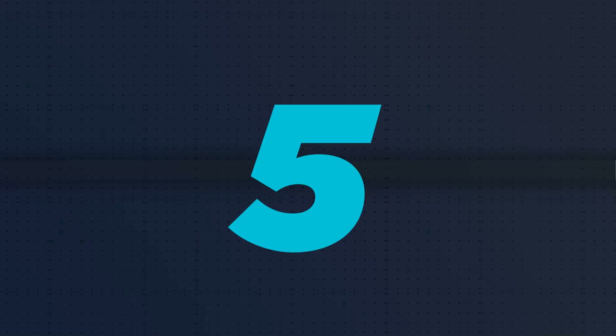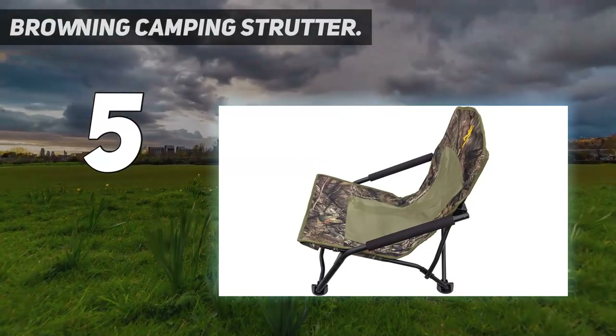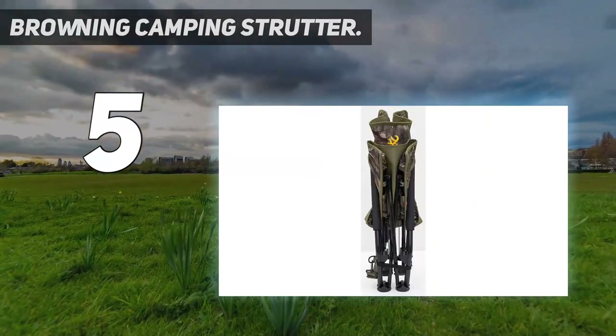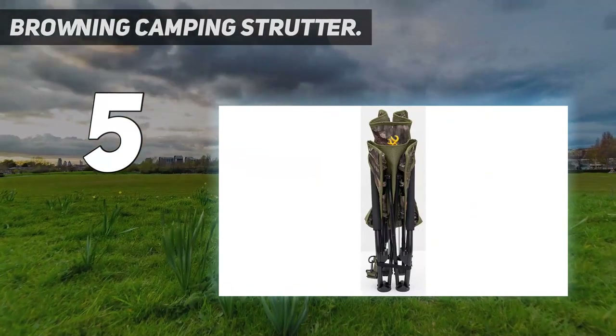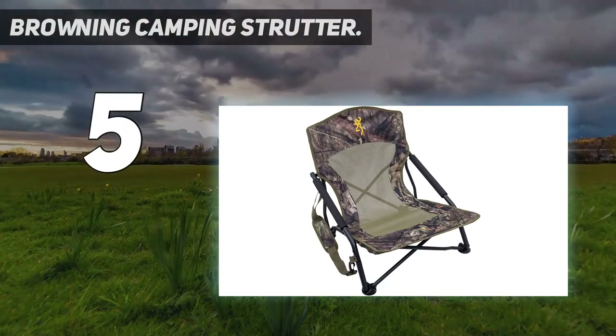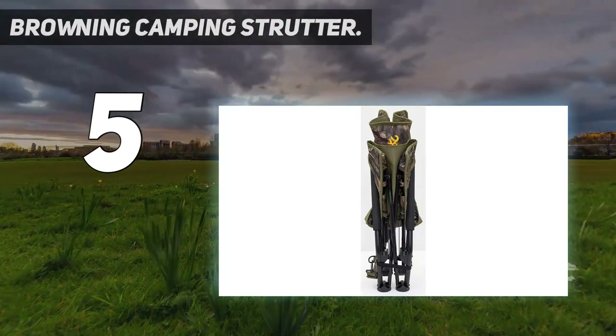Starting at number 5: the Browning Camping Strutter. Lots of reviewers use this low-profile camping chair while hunting, but it works well for outdoor events and backyard dinners too. One reviewer says: I bought this chair specifically for outdoor concerts I'm going to this year, and it well and above exceeded my expectations.